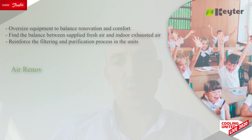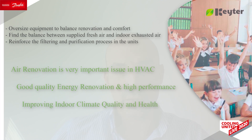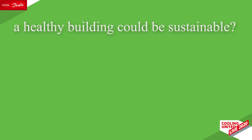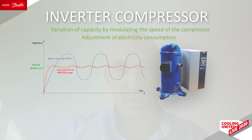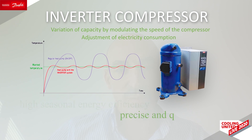Therefore, air renovation will be a very important issue in HVAC, looking at good quality energy renovation that delivers high performance and also improving indoor climate quality and health. So the question is: can a healthy building be sustainable? The answer is yes. The addition of inverter technology with advanced control makes it possible to reach very high seasonal energy efficiency levels, but also brings precise and quiet operation, improving the experience of the user.